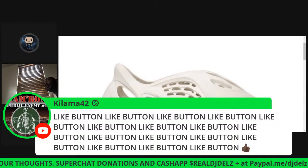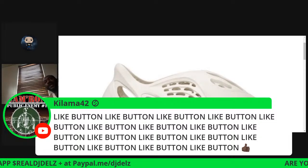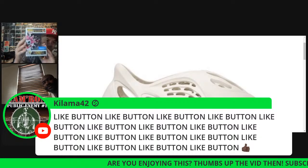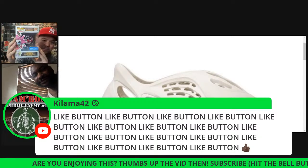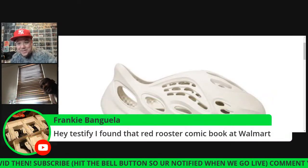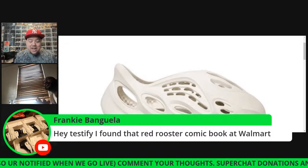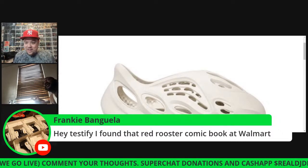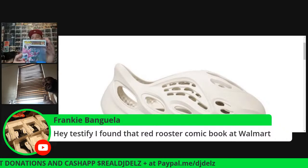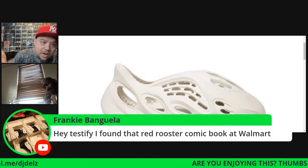It's a big deal — the host really likes this Pop but will sell it because Tito wants it badly. That'll be his first Funko Pop ever. Meanwhile, Frankie found the Red Rooster comic at Walmart! The host always looks for that every time he goes to a new Walmart. They negotiate — $20 Cash App for it.